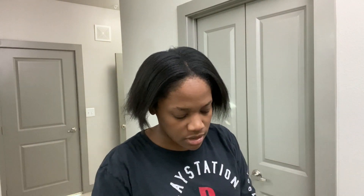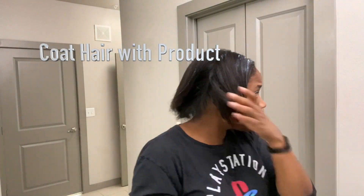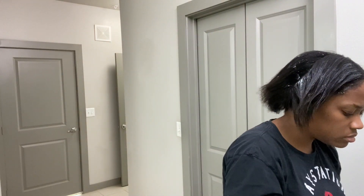It smells really good — that smells good. Now I'm just making sure to coat every section of my hair with the product. You want to make sure that every part is not missed, so that way you get an even, good deep condition.